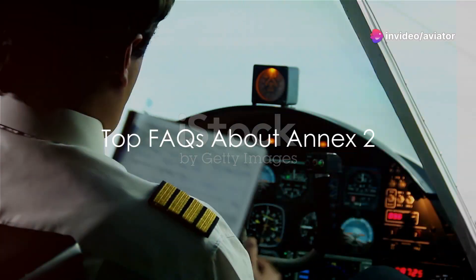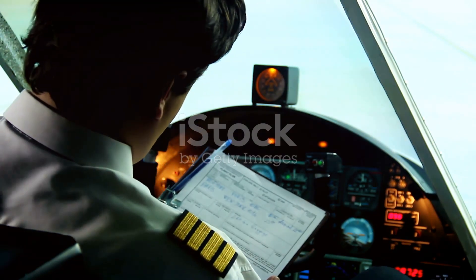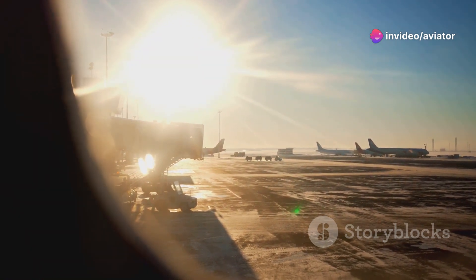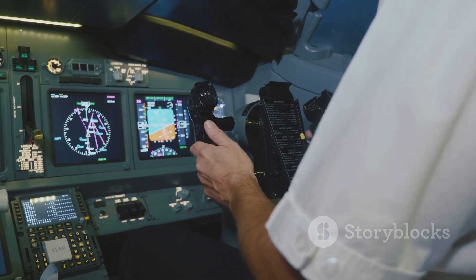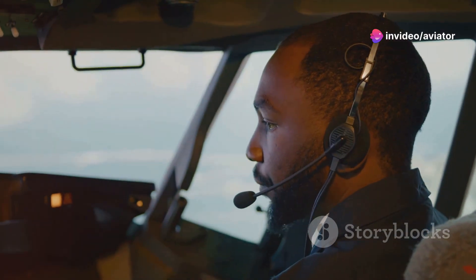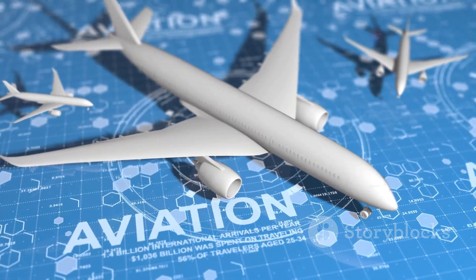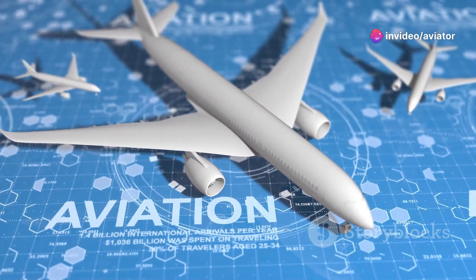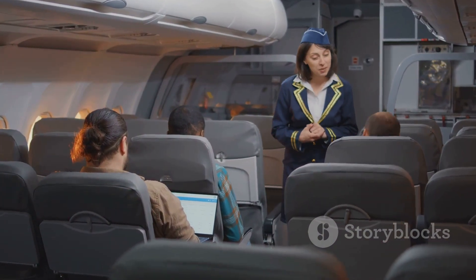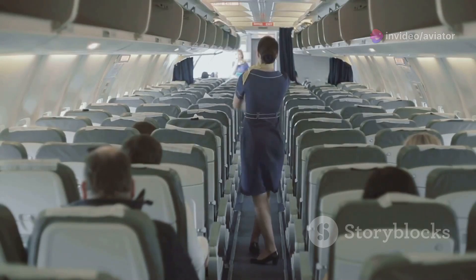We've covered a lot, but you may still have questions. Do the rules of Annex II apply to all flights? The answer is yes — Annex II rules are universal, applying to all aircraft during all phases of flight, from takeoff to landing. Who is responsible for adhering to these rules? The onus primarily falls on the pilot in command, who must ensure that the aircraft and its occupants adhere to the rules at all times. What happens if these rules are not followed? Violations can lead to serious consequences, including penalties, license suspensions, and in extreme cases, criminal charges. And are these rules subject to change? Absolutely — the rules are regularly reviewed and updated to respond to advancements in technology and changes in operational practices. Remember, no question is too small when it comes to safety in the skies.